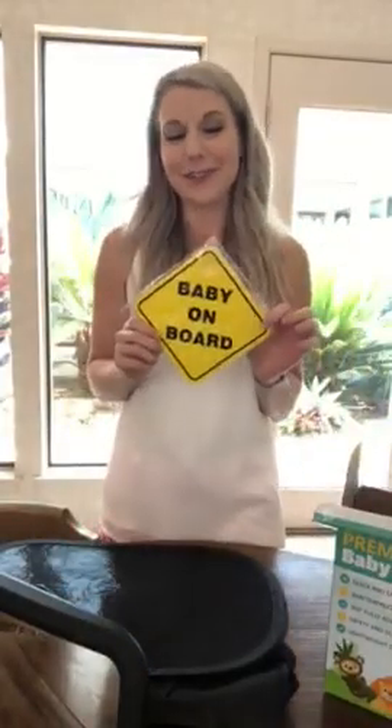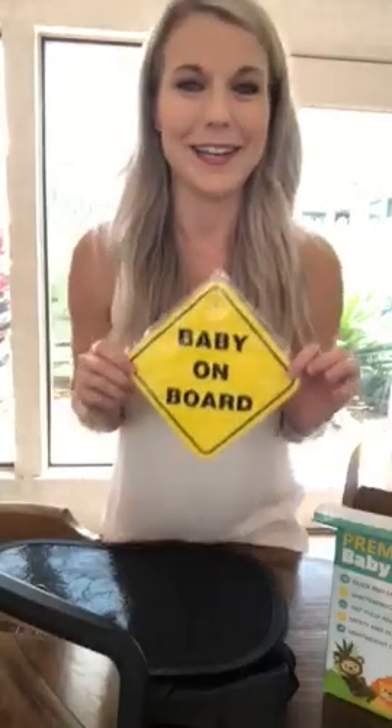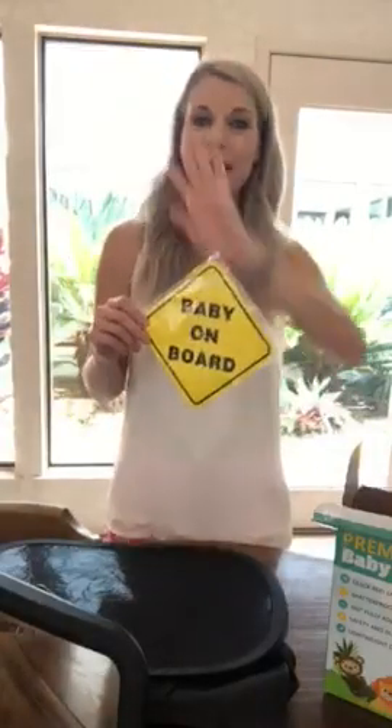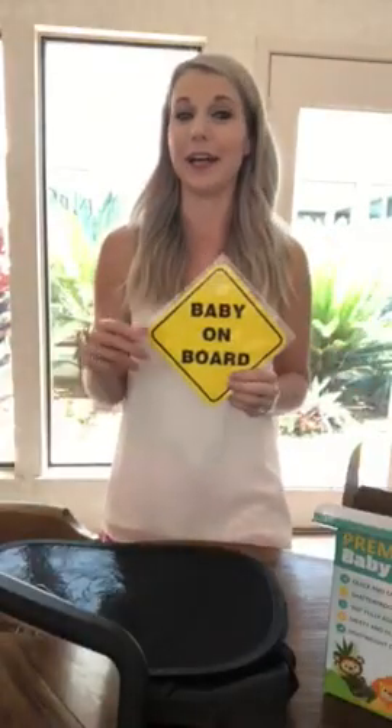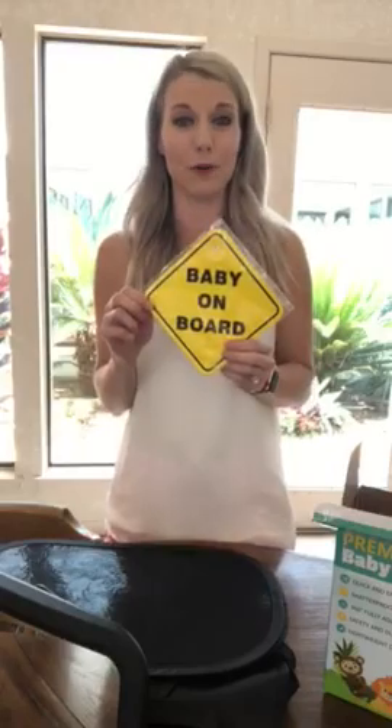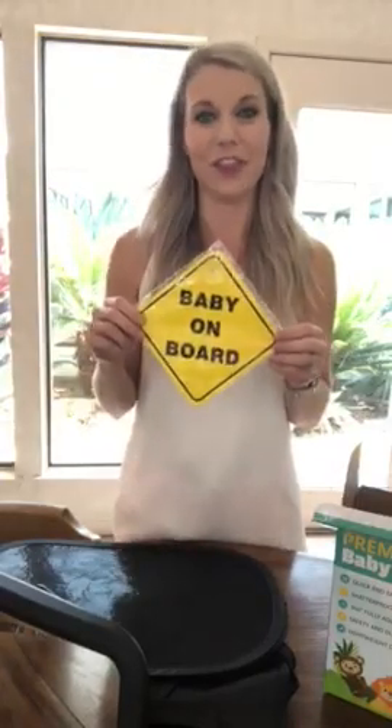And of course, I used to think it was kind of dorky when I would see these, but now that I have my own babies I totally get it. I want everyone driving around me to know there are little precious babies in this car, so do not act like a fool driving around me. This also comes with that sign in the kit.